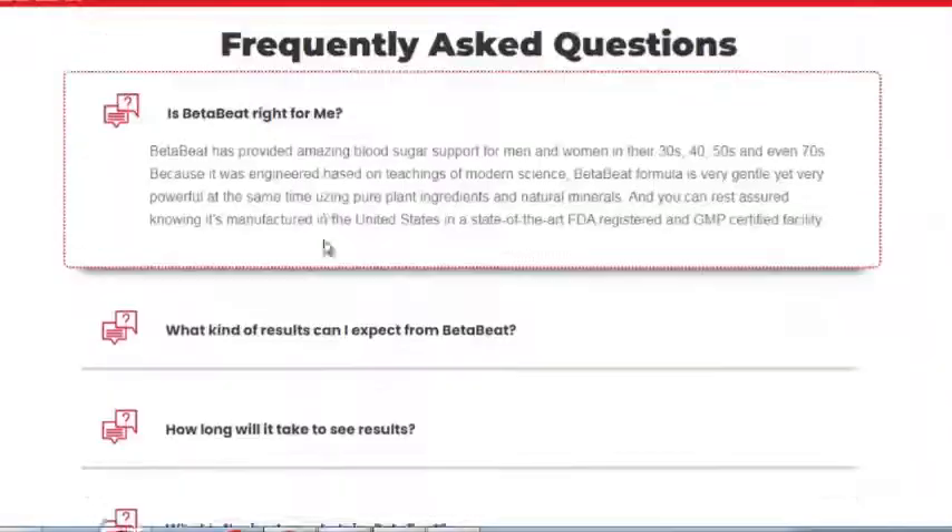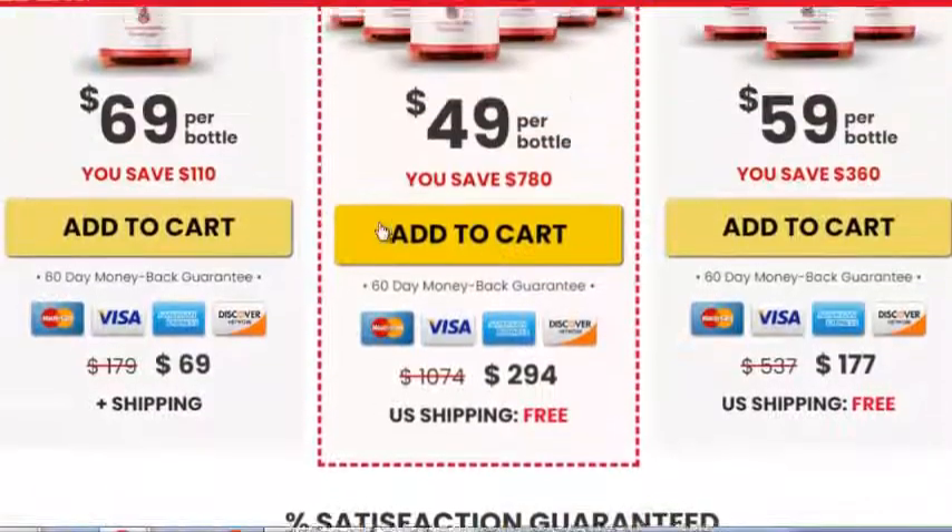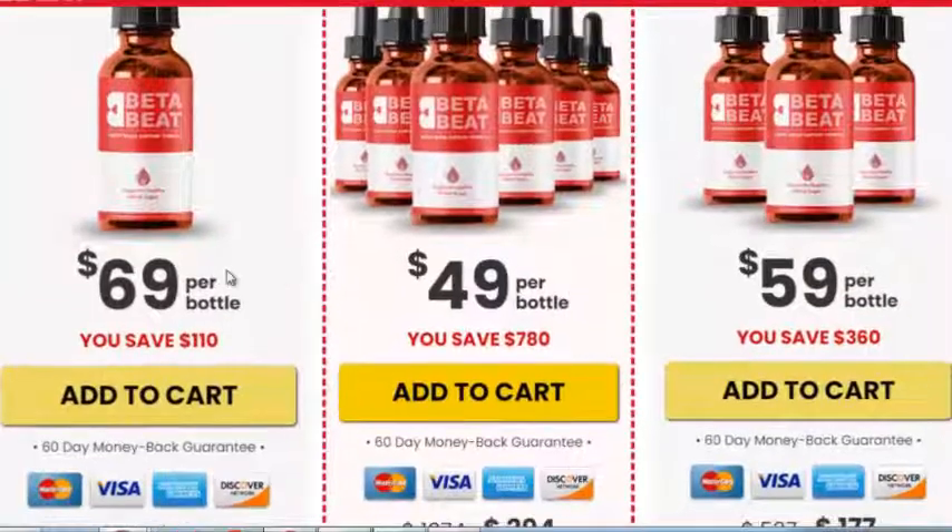The formula can take several months to get the full effect, but consumers have a money-back guarantee that they can fall back on if the Beta Beet remedy doesn't work for their needs.